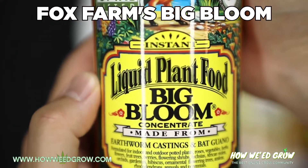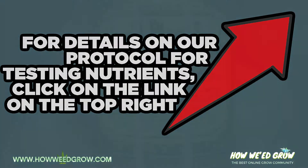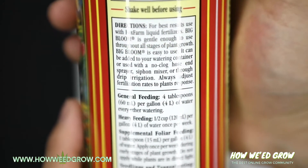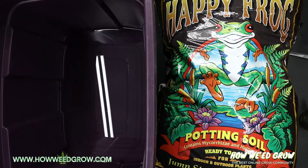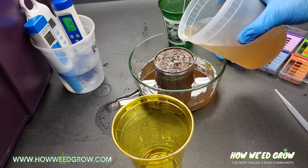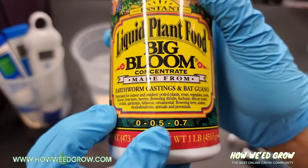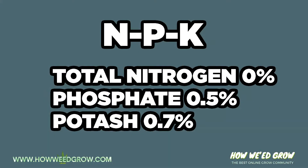Big Bloom is basically soil juice. It's derived from earthworm castings, bat guano, and a whole lot of organic material. I don't know why they have 'bloom' in the name — it's confusing because it's used throughout the whole plant's life. When you think about soil, think about sand, even finer clay, then even finer silt. That's what this is. It doesn't list any of the trace elements, but it has everything you can't quantifiably measure and makes your soil more 'soily.'